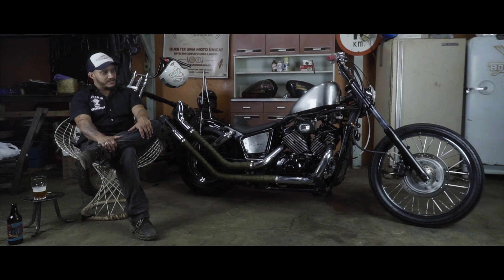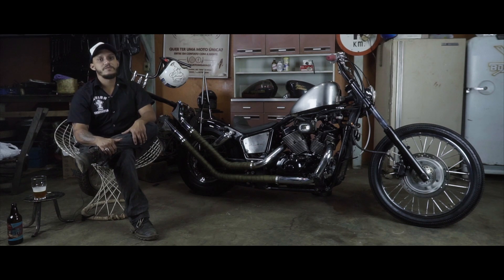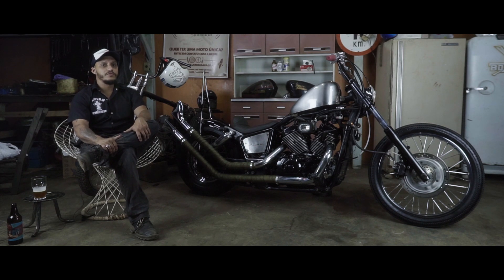It's a very good bike in terms of cost-benefit — a bike that doesn't demand very expensive maintenance. It's an exceptional motorcycle.